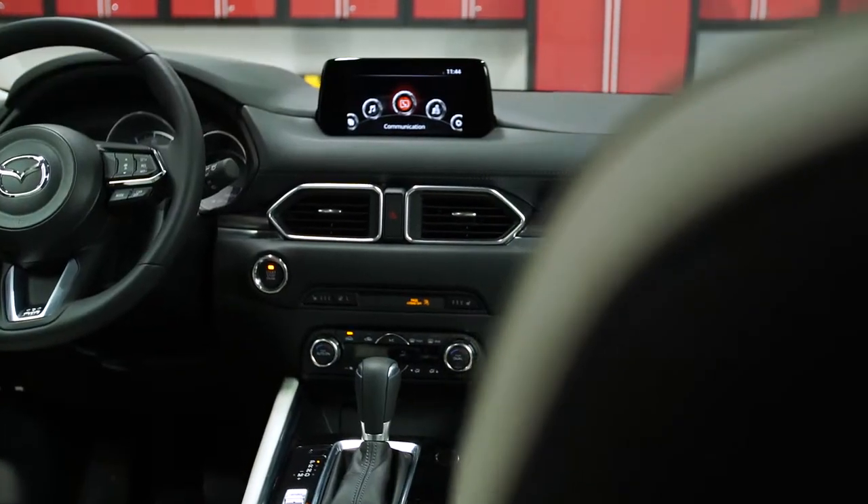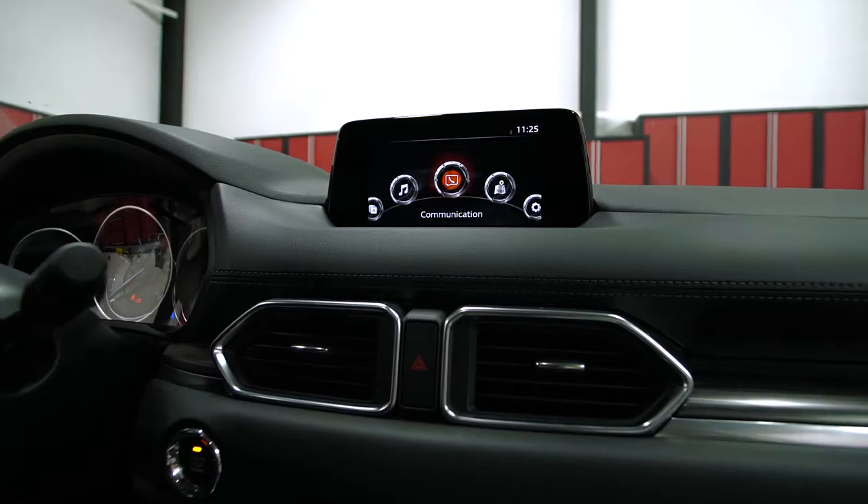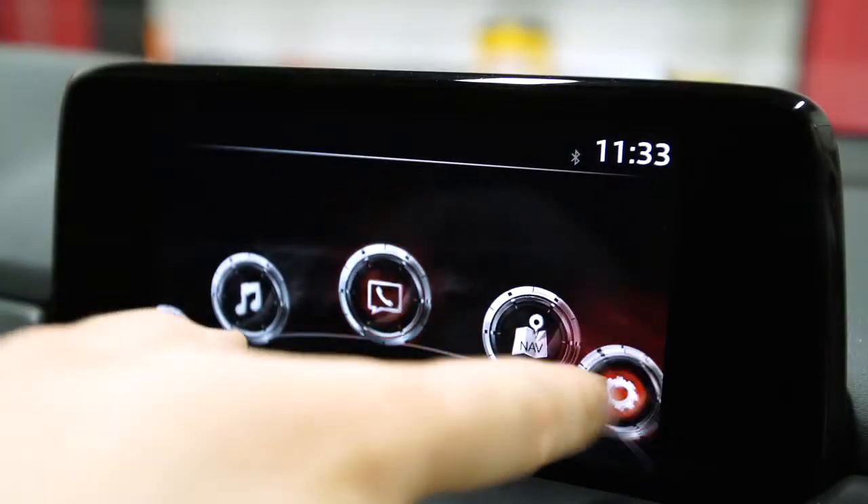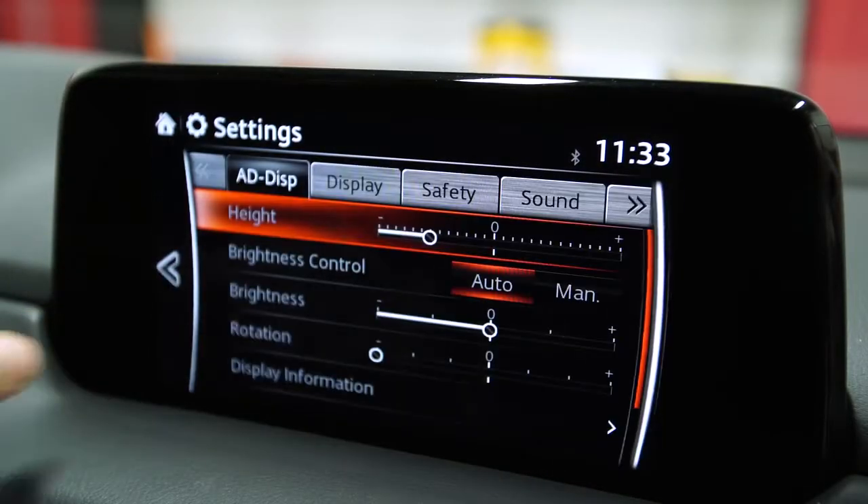Mazda's standard entertainment system uses a central rotary knob and a touch screen, though oddly the screen is locked out as soon as the car starts moving. Overall, the system takes some time to get used to, and the menu structure is quite convoluted.